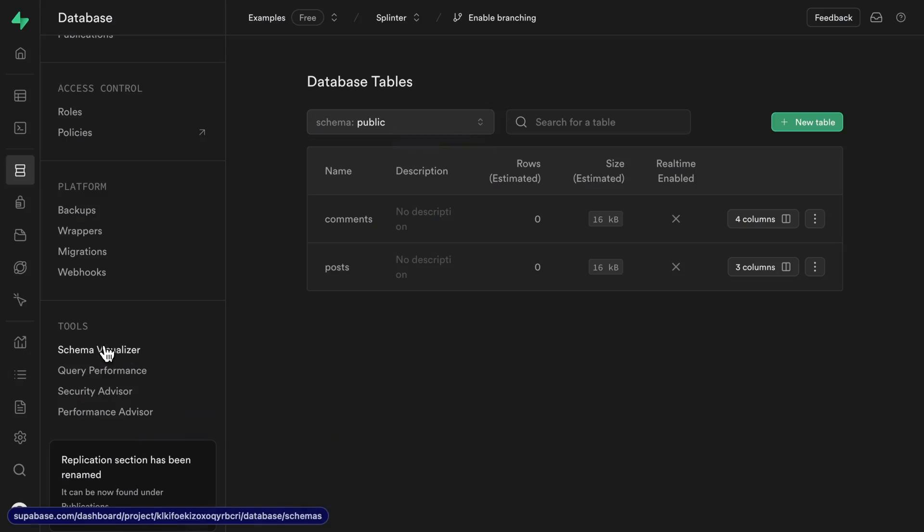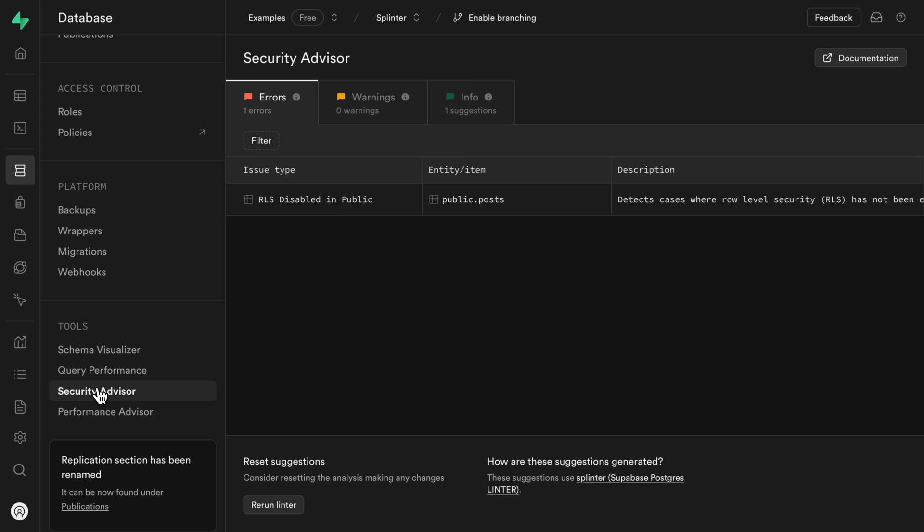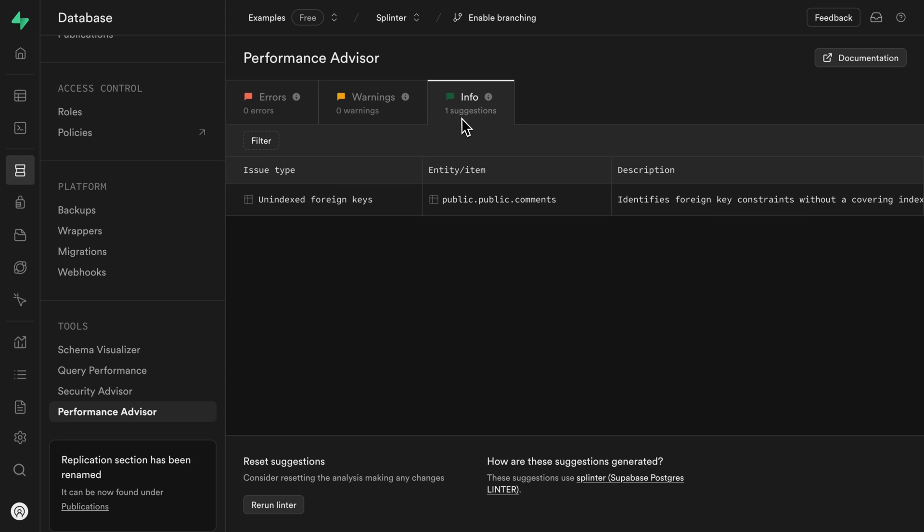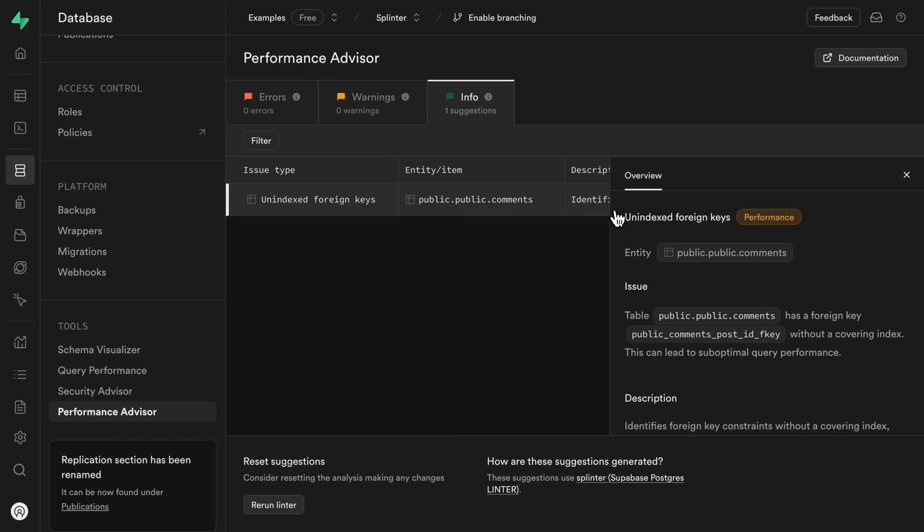Number five: our new Supabase linter called Splinter. This is made up of a security advisor and a performance advisor, which can automatically suggest security fixes and performance optimizations to really improve the quality of your database. Each of these are broken up into errors, warnings, or suggestions, so you know the severity of each item it identifies.